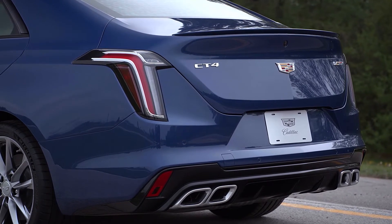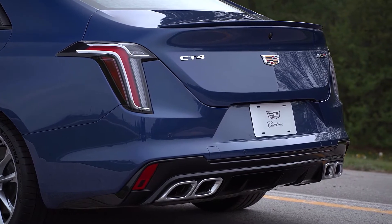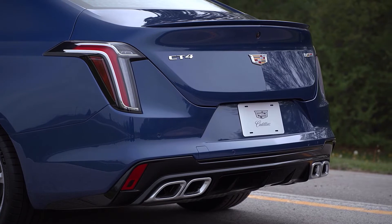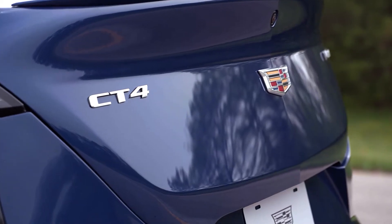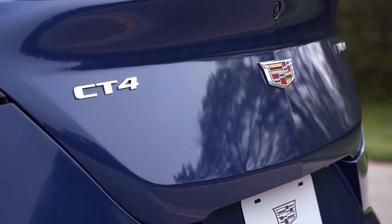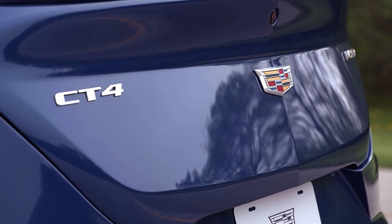The first-ever CT4 represents Cadillac's realigned sedan portfolio, characterized by new proportions, innovative technologies, and more appearance and performance choices. It's built on Cadillac's award-winning rear-wheel drive alpha architecture, with the V-Series models developed to deliver the ultimate blend of performance, presence, and road-going refinement.